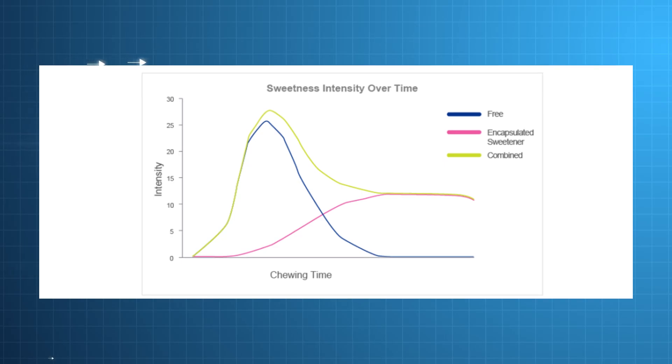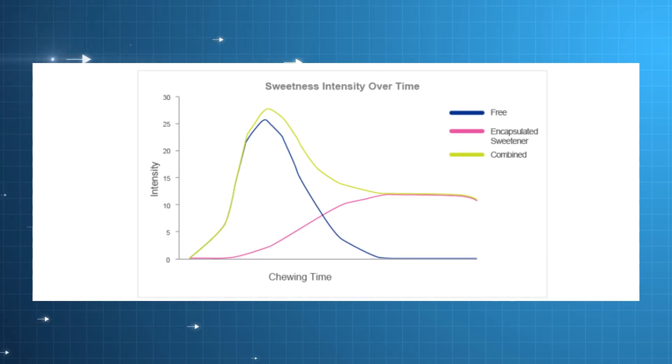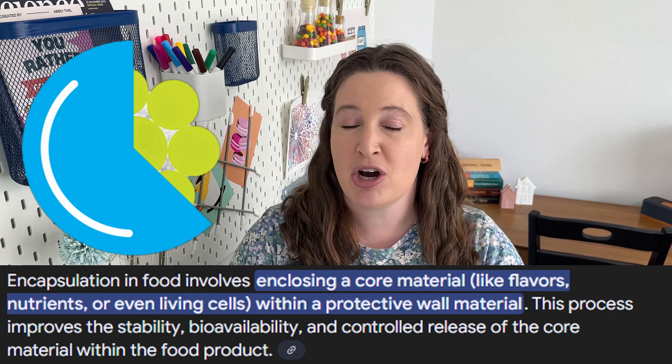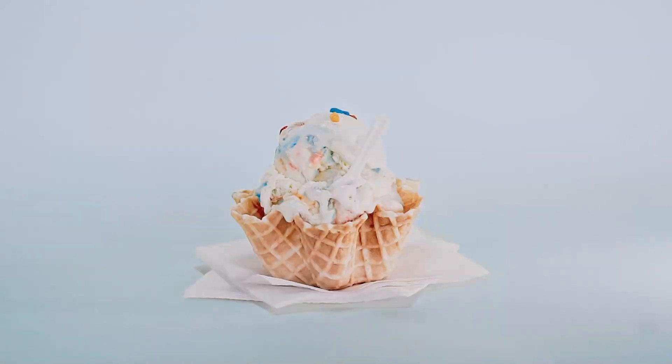There's another technique to make long-lasting sweetness in gum, called encapsulation. Some of the sweeteners are coated in a protective material before being put in the gum. That coating has to break down as we chew, and once it does, we can finally taste the sweetness. So encapsulation is a second way to create the perception of long-lasting sweetness or even flavor.